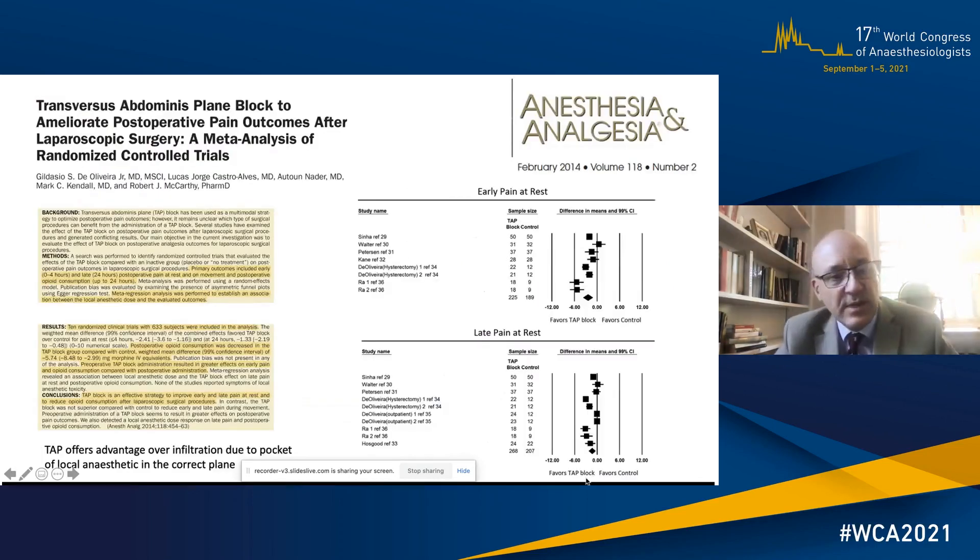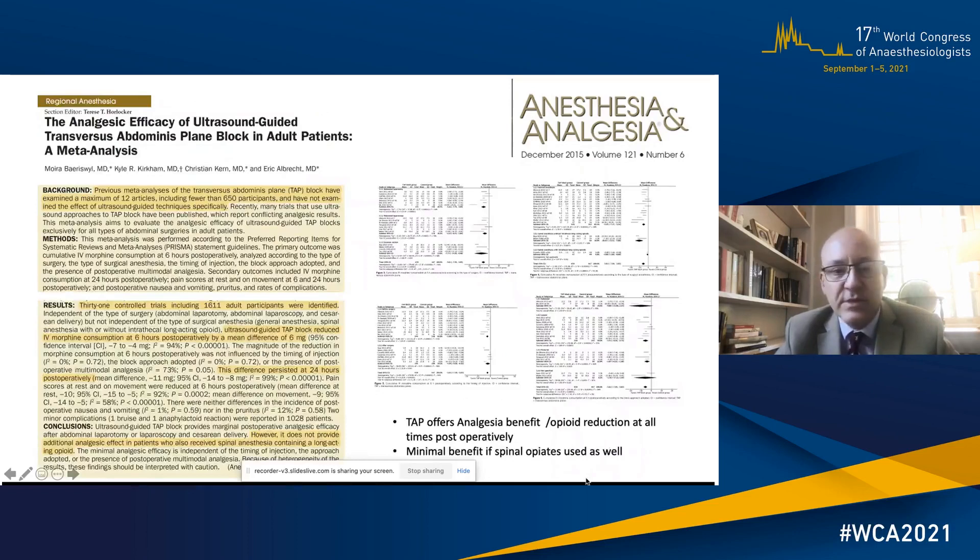TAP blocks I consider now as part of mainstream anaesthesia practice. A large meta-analysis from 2014 showed benefit in early and late pain at rest, and a further meta-analysis looking at ultrasound-guided TAP blocks showed increased efficacy. One important finding was that there was no benefit shown for a TAP block if spinal opiates had already been used.